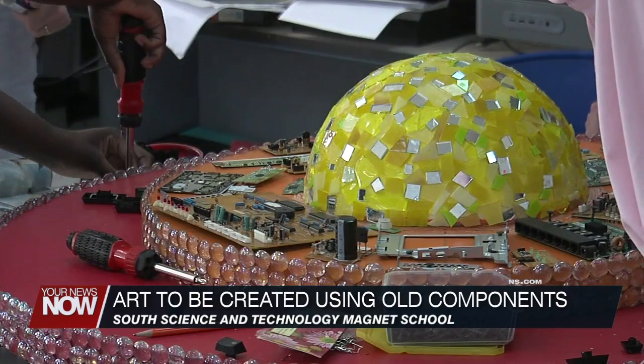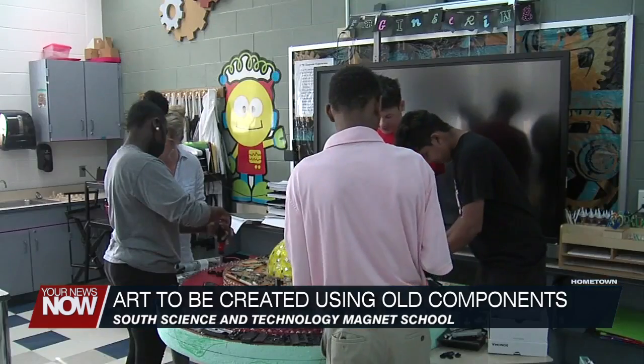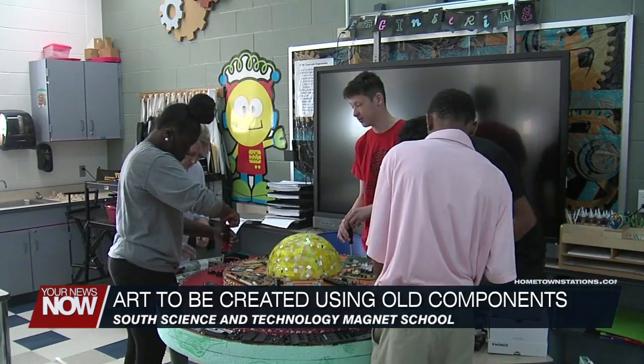Well, the saying goes, one man's junk is another one's treasure. And students at South Science and Technology Magnet School are looking to do just that with old computer parts. 7th and 8th graders created an art piece that will be displayed in the building to showcase how recycling old parts can be used to create something beautiful.